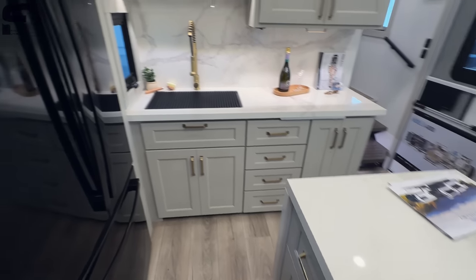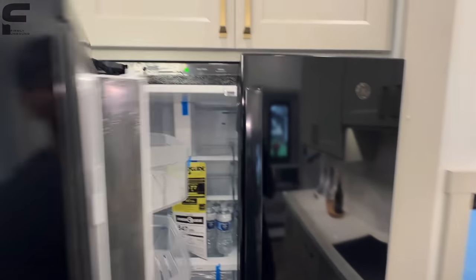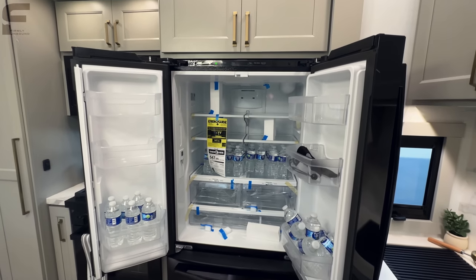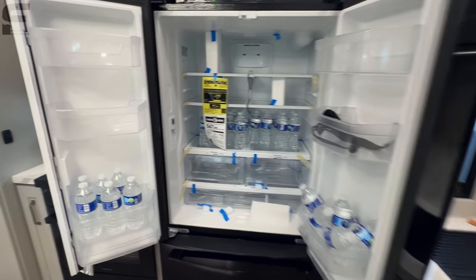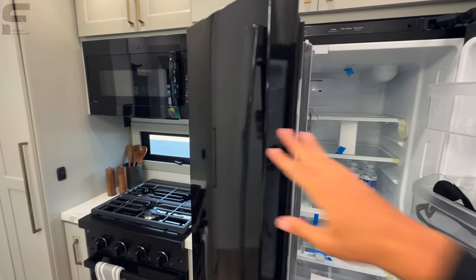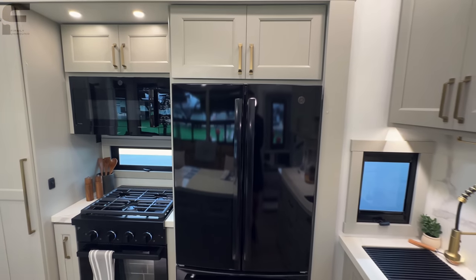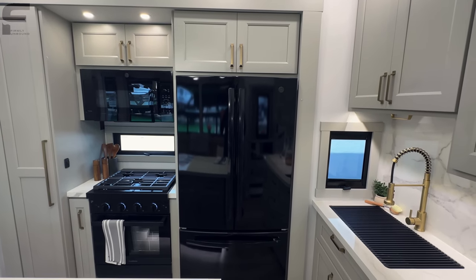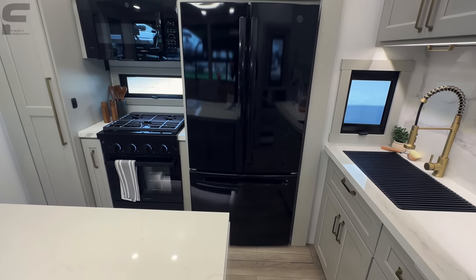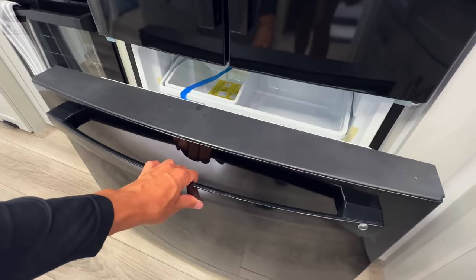The GE refrigerator is done in all black, which I've never seen before in this brand. It's a French-style door refrigerator with a water dispenser. As I mentioned outside, it has a heated water line going to the water supply, so you don't have to winterize your unit to still use the water functions on the refrigerator — something I haven't seen in any other RV with a residential refrigerator with a water dispenser or ice maker. Down underneath there's an ice maker as well.